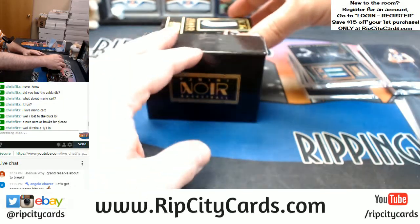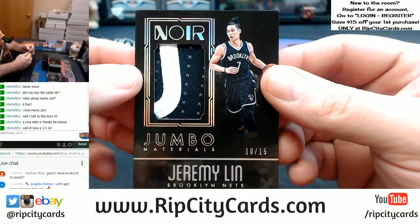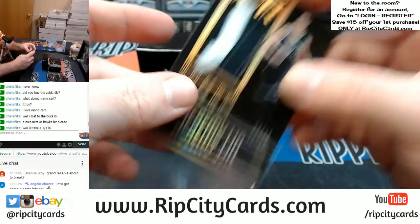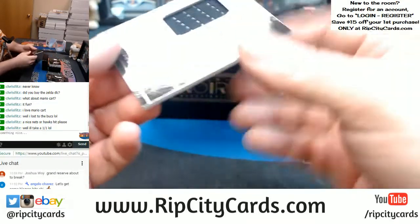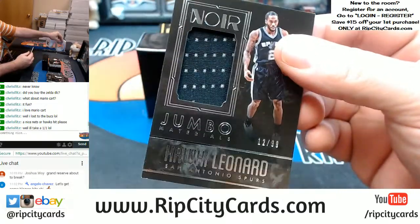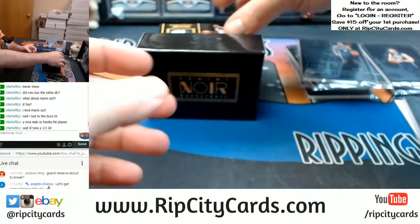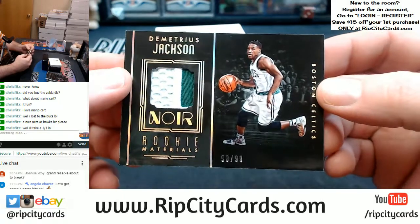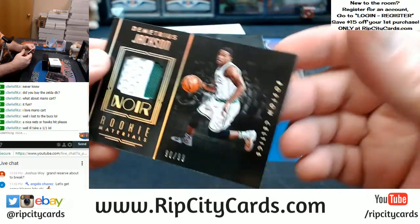A Jumbo Swat — 10 out of 15 for Jeremy Lin. A 12 out of 99 — Kawhi Leonard, Spurs. A 90 out of 99 — Boston Celtics, Demetrius Jackson, two color, rookie material.